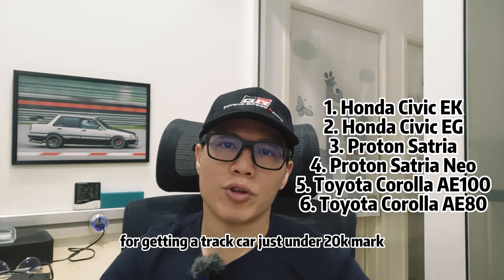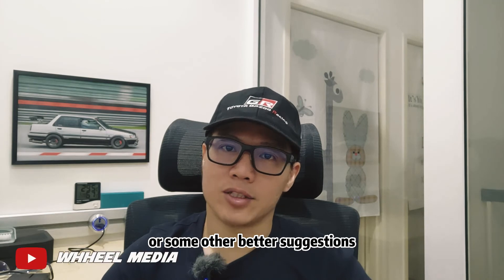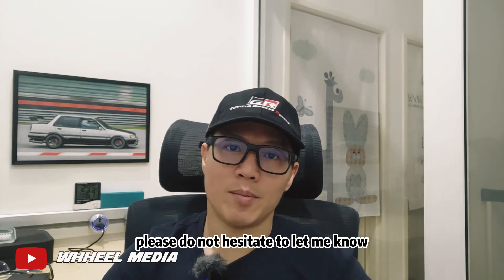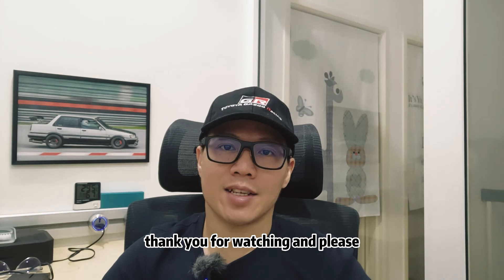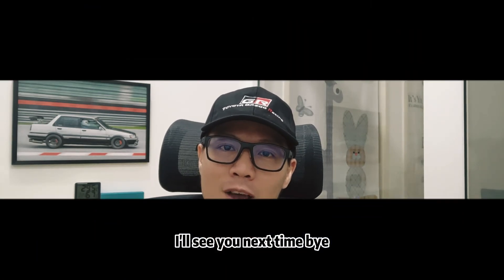So here's my top 6 list for getting a track car just under the 20k mark. What do you think? If you have other opinions or some better suggestions, please do not hesitate to let me know. Thank you for watching and please like and subscribe to my channel for support. I'll see you next time. Bye!